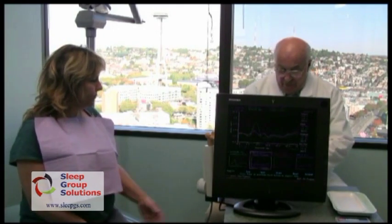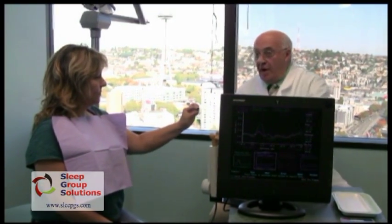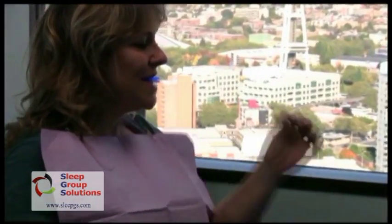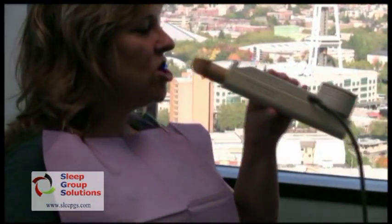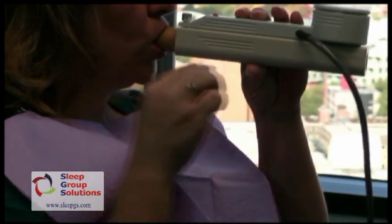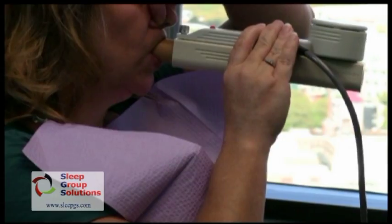So Teresa, as you recall, when I hand you this, the number that is going to position your jaw — which happens to be a 2 — is facing toward you. So when you're in the upper first notch, you're 2 millimeters forward. Go ahead and just position that. Would you just pinch your nose please? And here we go.